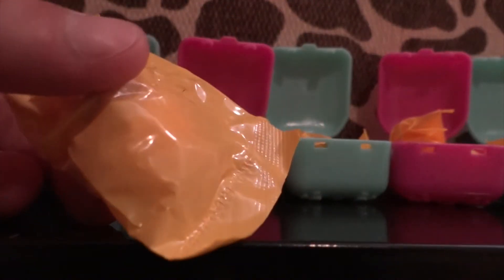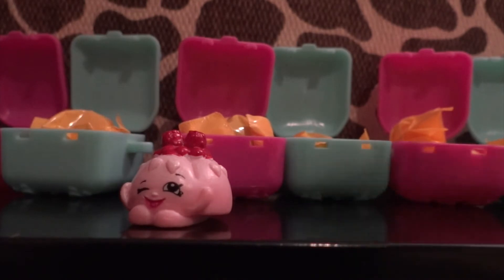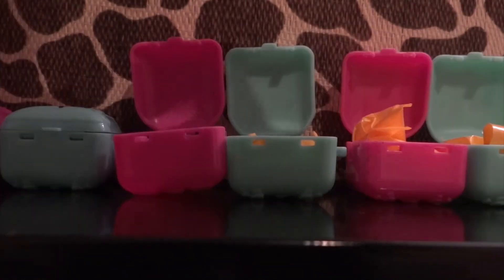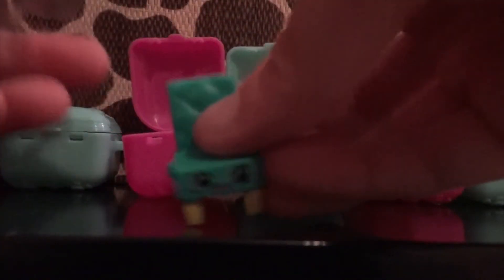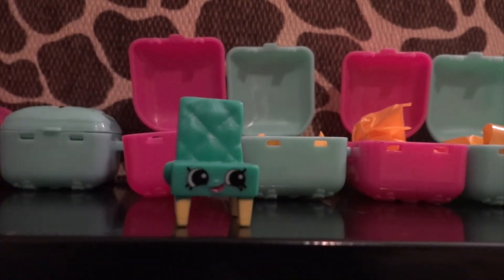I love how we're back to the blind bags. So I got the other color of the cute Jello — I love them. Oh my gosh, there were two in the same pack! I got a little chair — it comes with a plastic cover, that's pretty interesting. It's from the homeware section: Claire Chair.